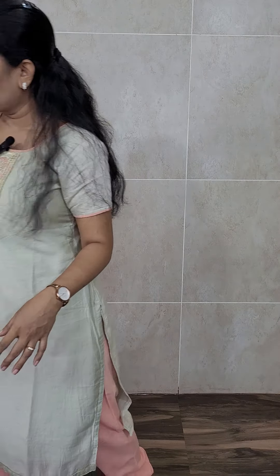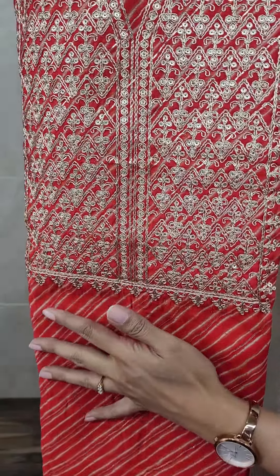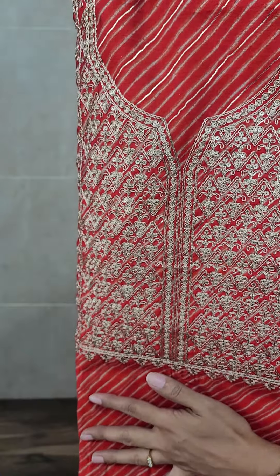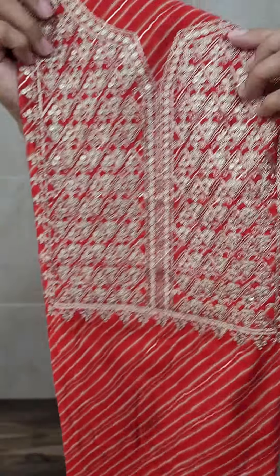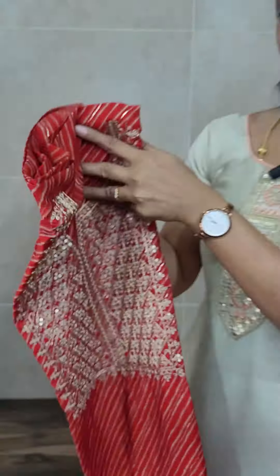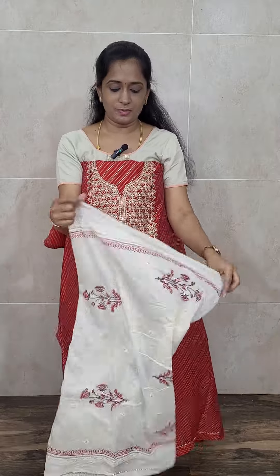Next is our third item — a very beautiful item. This is a leheria pattern in a royal red color. In the yoke you will be getting a very beautiful golden thread embroidery work. The body has a nice leheria pattern throughout, and the fabric is soft muslin silk. This set is priced only at 1475. With this, you will be getting a completely hand block printed soft silk dupatta.